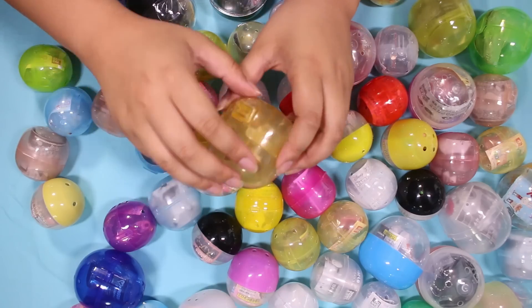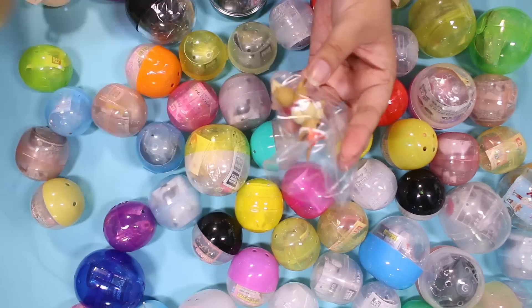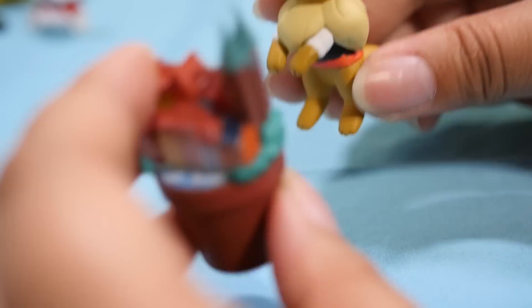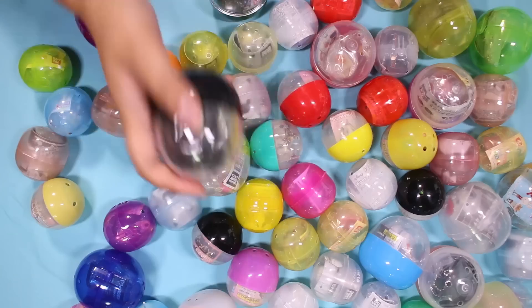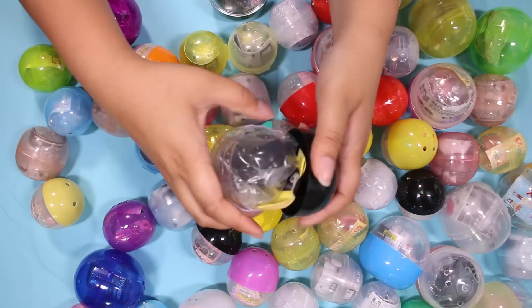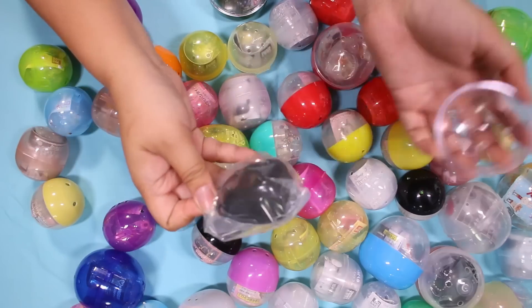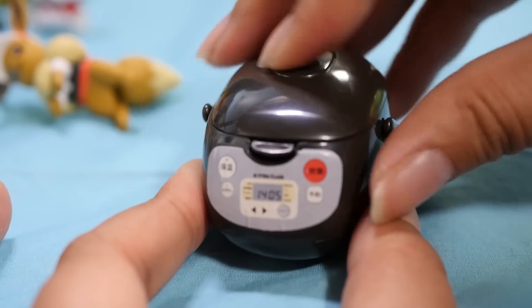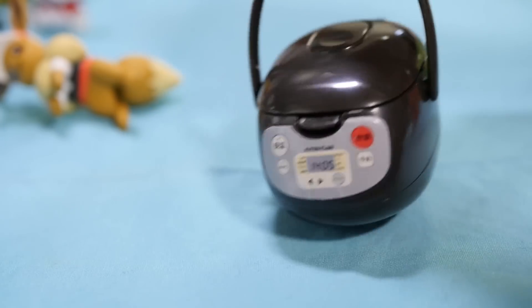Let's open another big capsule. Oh, it's the Let's Go Eevee figure that I got in the gacha hunt. I think this one perches on the edge of your cup and stuff. Look — Eevee can perch on Denmark. Here's a really chunky one, not quite sure what it is. Oh, I know what it is — it's the rice cooker. It looks really realistic. It has a little pot on the inside. I really like this.